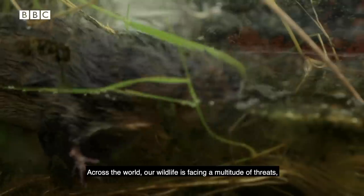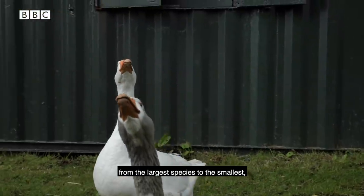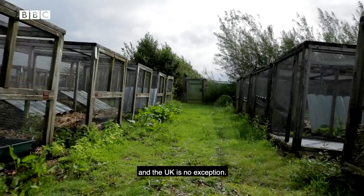Across the world, our wildlife is facing a multitude of threats, from the largest species to the smallest. And the UK is no exception.